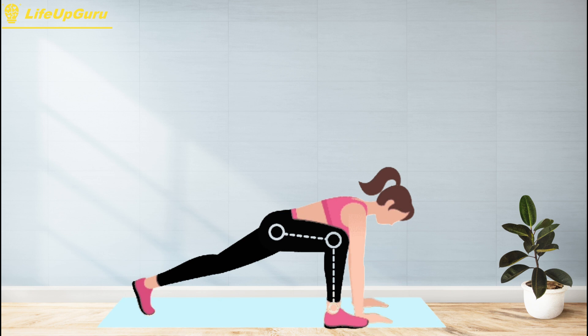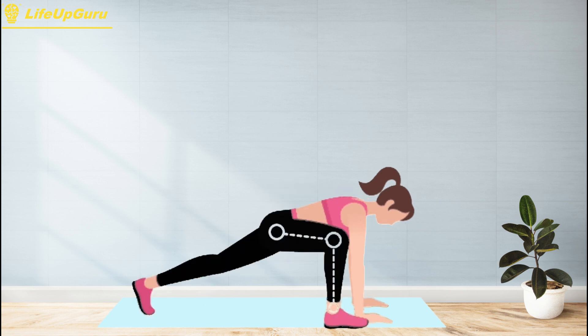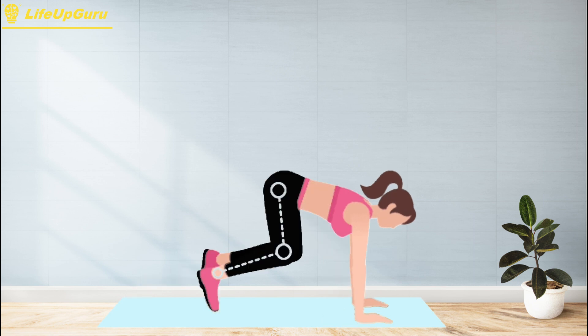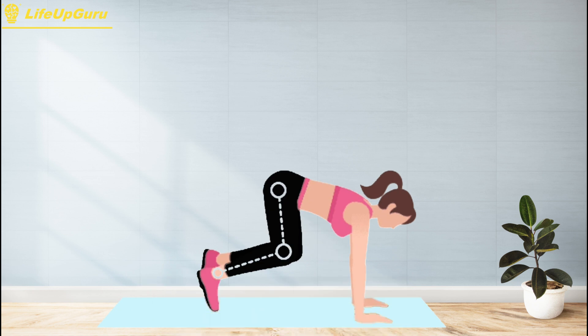Spider lunge exercise can be modified to increase the difficulty. For example, you can add a push-up or a mountain climber in between each spider lunge to increase the demand on your upper body and core muscles. You can also perform the exercise with weights or resistance bands to increase the challenge on your lower body muscles. In addition to building strength and mobility, spider lunge exercise can also improve your flexibility and balance.